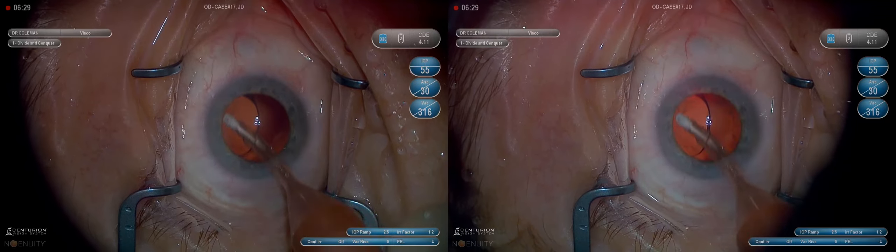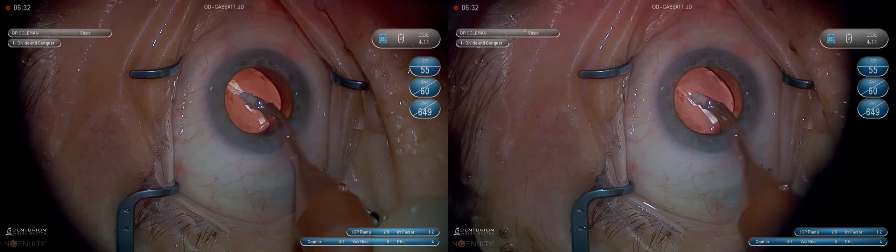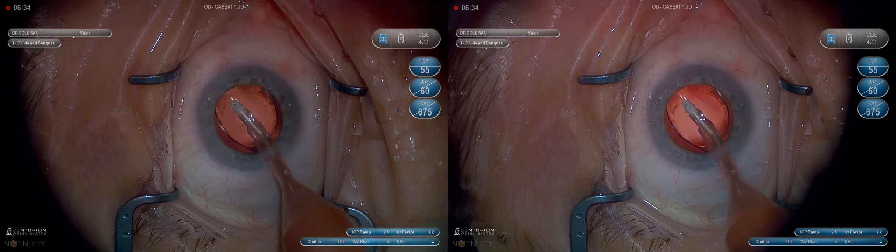As I said before, if you can't FACO it using this technique, it's probably time to do SICS. You're not going to be able to FACO it at all.